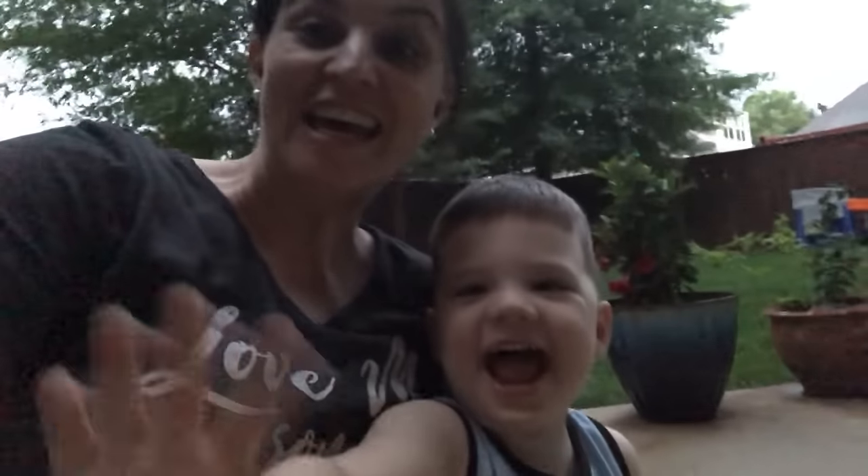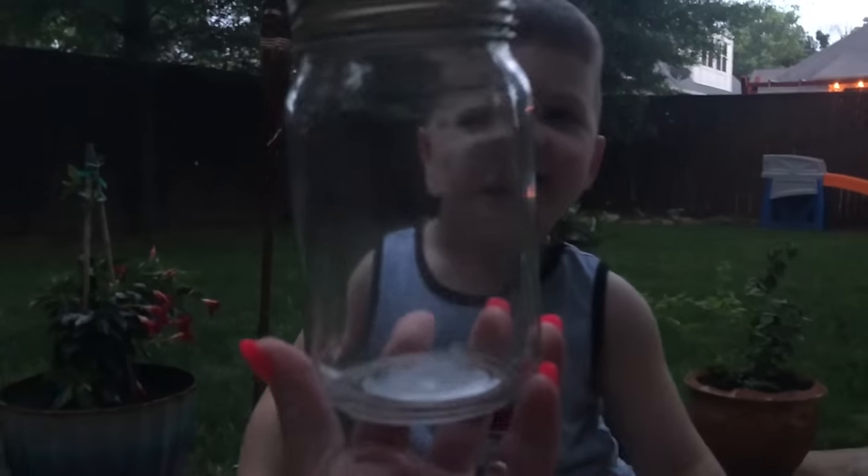Hi friends, it's Caleb and mommy. It's kind of dark outside — we are gonna catch fireflies! Are you guys ready? Come on friends, let's go catch some. To catch fireflies, you need a really cool jar like this. That way we're gonna put the fireflies in.